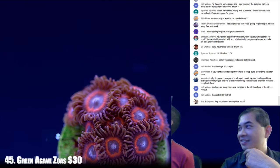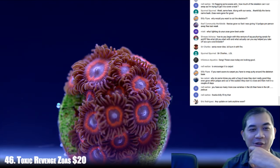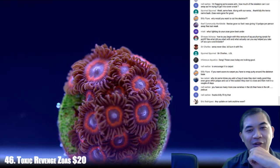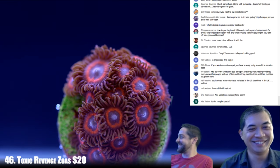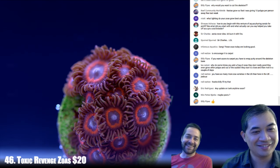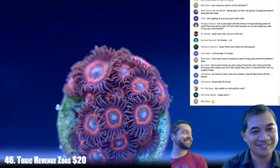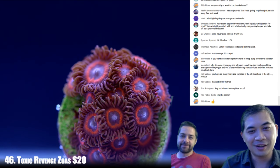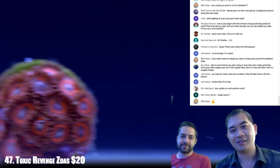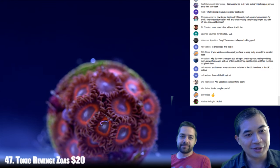We recognize these guys — those are some bounce mushrooms. They're overpriced. I got charged way too much when I got them. Who would do that? You gotta watch out who you buy those from. Number 47 — the second grouping of toxic revenge zoas here.